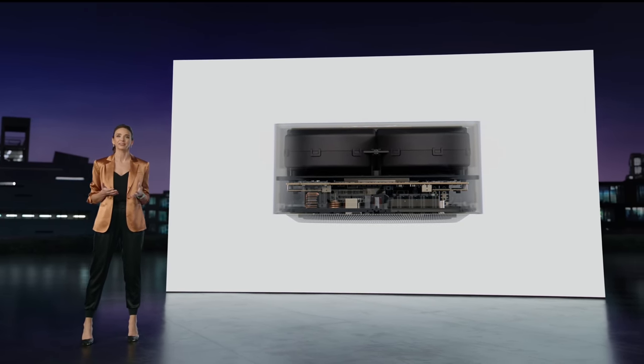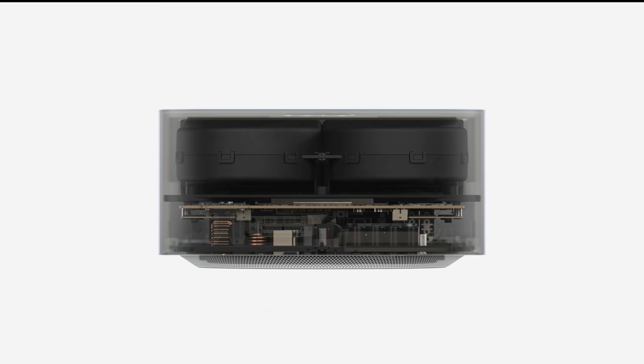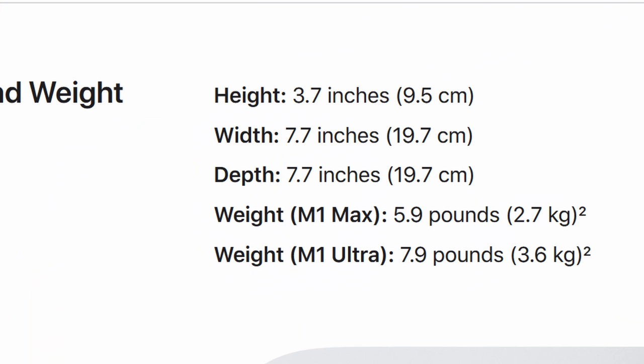Here in the Mac Studio, it's like half of that computer is the thermal system — that's not even a joke. Did you see the internals from the keynote? Half of the shell is taken up with the computer, and the other half is taken up with some comparatively gigantic fans. Obviously the most serious thermal system is reserved for that M1 Ultra variant, and you'll notice that M1 Ultra variant is about 2 pounds heavier. 2 pounds is a lot of fan power.